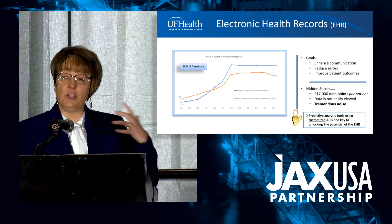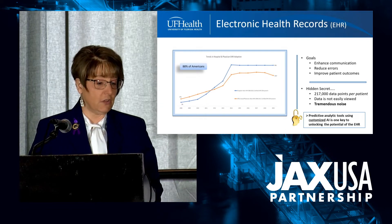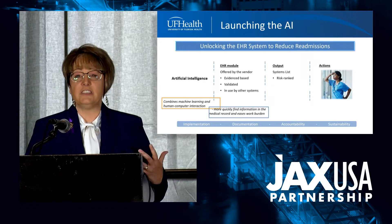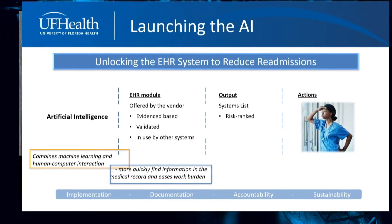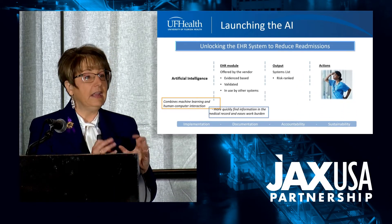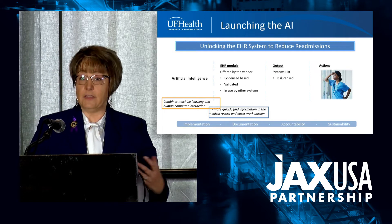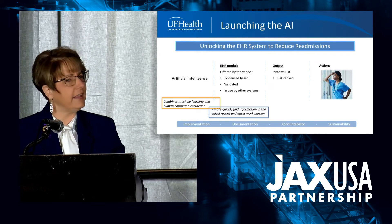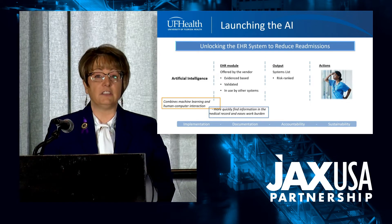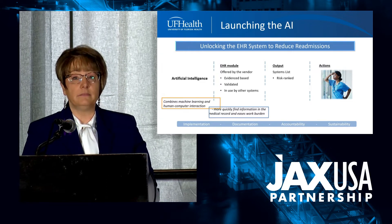Harnessing the EHR using artificial intelligence and customizing it down to the patient level can really help unlock the potential of the electronic healthcare record and the big data that's in there. I'm going to take you on our UF Health journey, where we use AI and customization to actually impact readmissions to the hospital. Artificial intelligence means there's a program in your healthcare record that can pull out the pieces and parts of data that are important, put them in a place where you can easily see them. Almost all of the EHR systems we use here in Jacksonville have artificial intelligence modules. So we launched that at UF Health Jacksonville—and what did it spit out? It spit out a patient list.